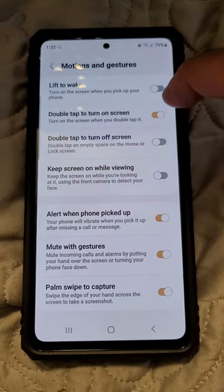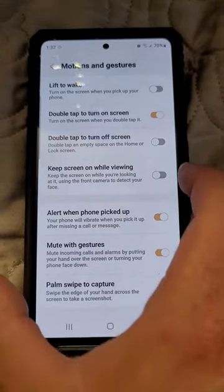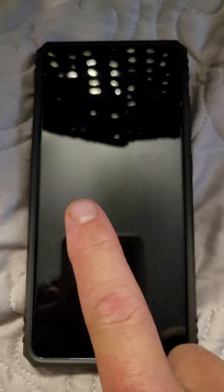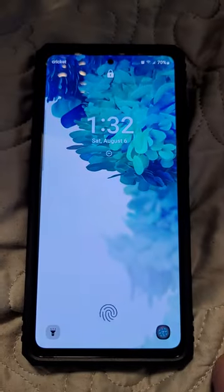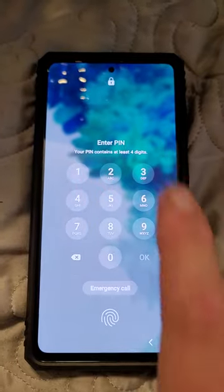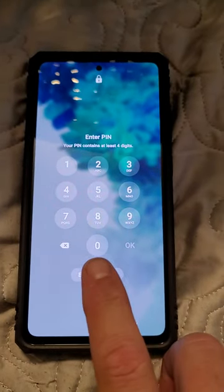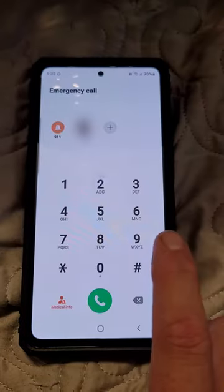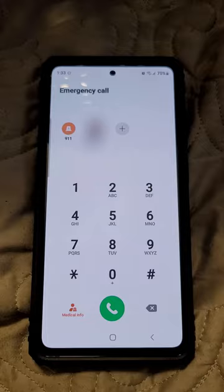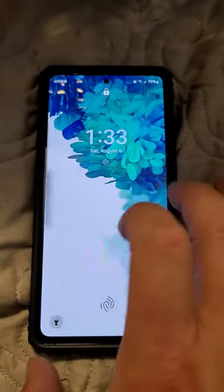When this is on, when you have your screen locked you can double tap it and it'll come on. And if you have a PIN or whatever, your emergency call button is also on, so that can get hit — and then the 911 button can accidentally get hit.